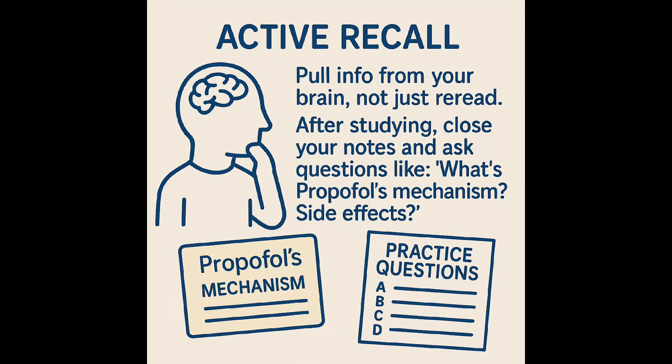I tried to build my study plan around these principles, and basically my study system happened in three phases. Active recall is pulling information from your brain, not just re-reading or re-listening to it. An example would be after studying, close your notes and ask a question like: what's propofol's mechanism, or what are the side effects of propofol? Flashcards and practice questions are perfect for this. I liked to use a whiteboard.